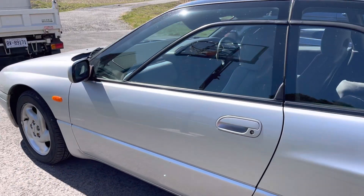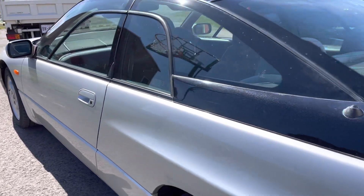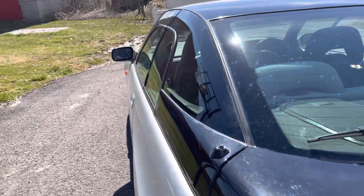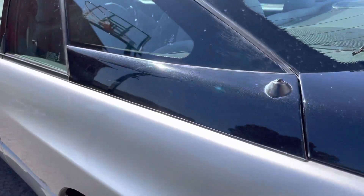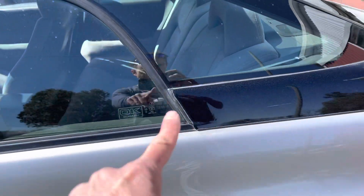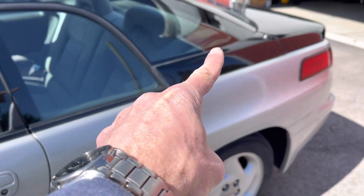Some very interesting styling on this car. See the curved lines? There's a weird notch there.